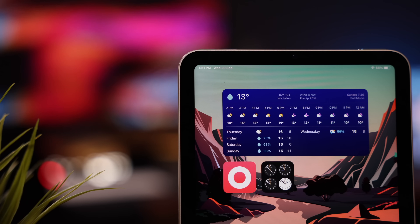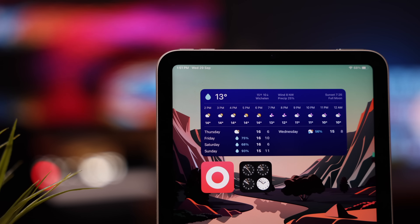The iPad Mini 6 came out last week and it was the surprise of the September Apple event — it did not disappoint. What a fun, powerful little device. So what are the best ways to put this little powerhouse to work? Here are some of the apps I would recommend everyone install first.